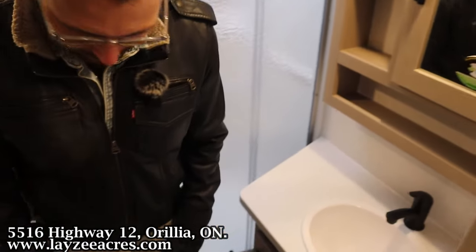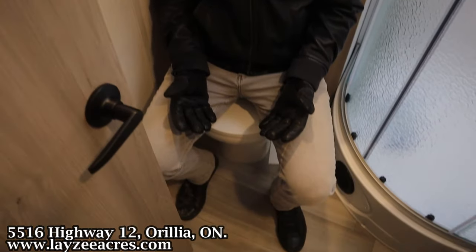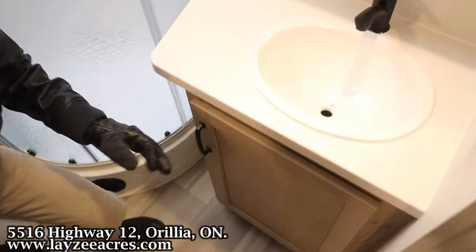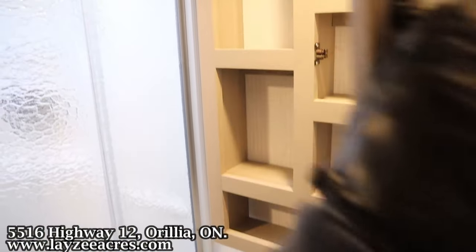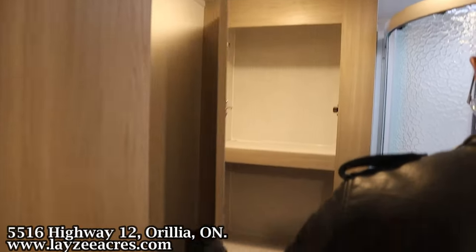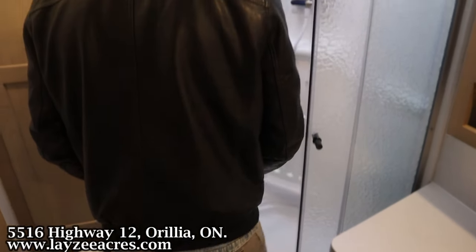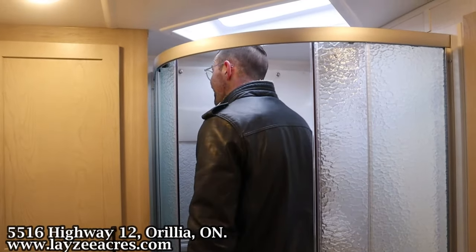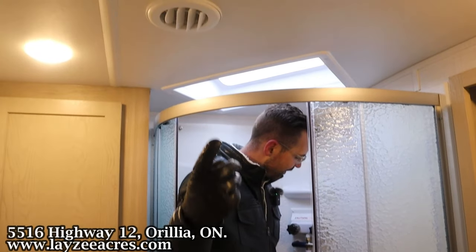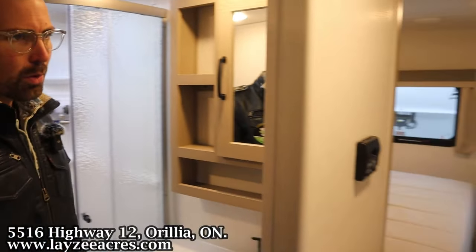Heading into the bathroom — we've got our porcelain toilet in through here, a cupboard, sink, medicine cabinet, open storage, and nice linen storage behind. We've got a radius-style shower. I'm six feet tall — just to give you an idea — and I do fit in here nicely. We've got the standard Fantastic fan and a shower miser saving you water.